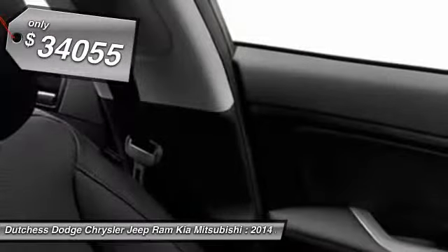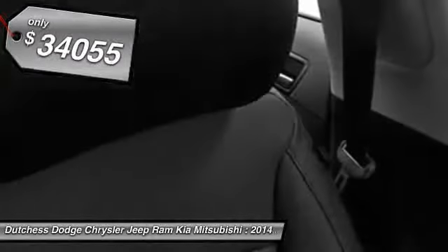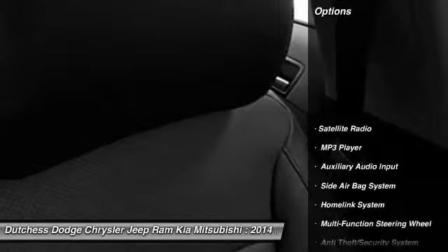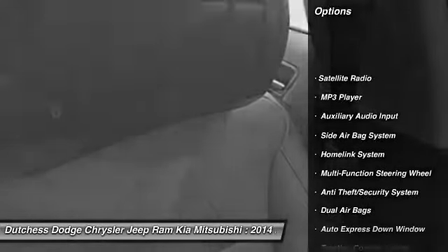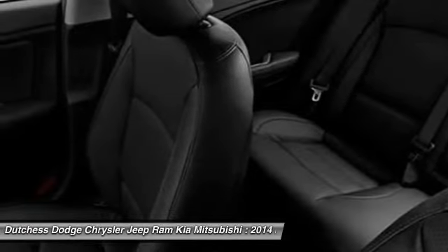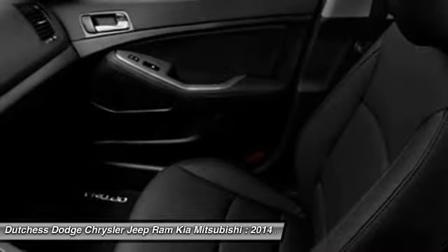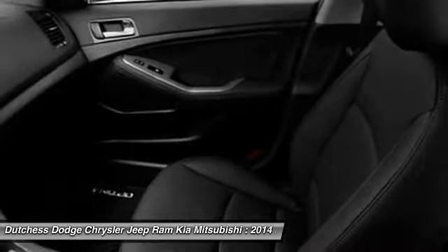And it's priced below $35,000. Here are some of this vehicle's great options: power driver's seat, dual airbags, power steering, auto express down window, front air conditioning, home link garage door opener, adjustable headrests, anti-theft security system, floor mats, cruise control.